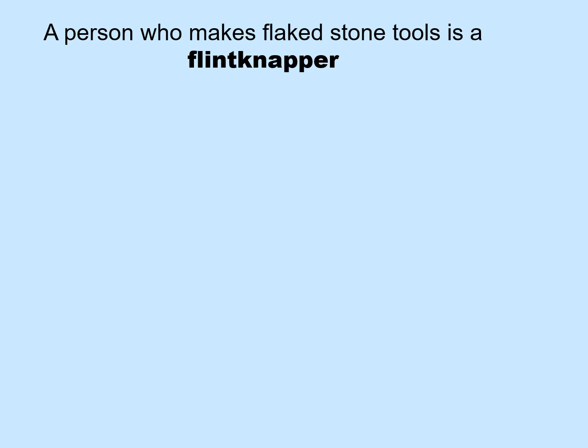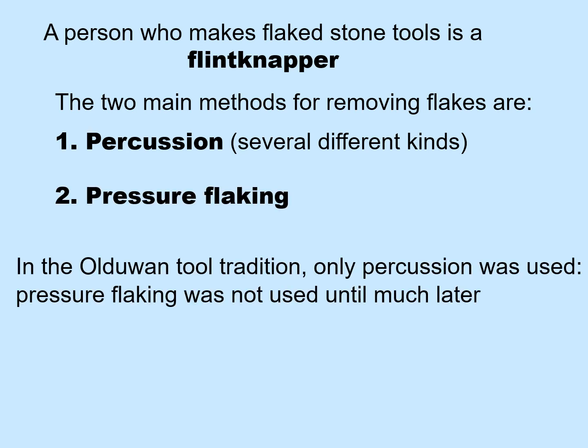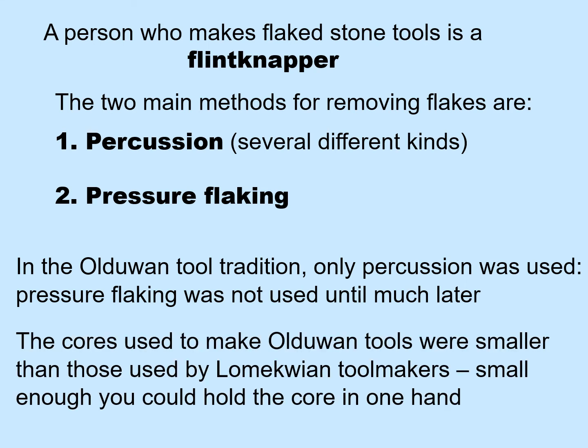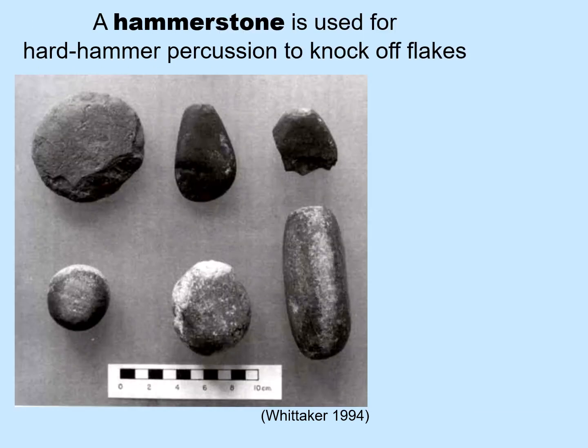A person who makes flakestone tools is a flintknapper. The two main methods for removing flakes are percussion — there are several different kinds — and pressure flaking. In the Oldowan tool tradition, only percussion was used. Pressure flaking was not used until much later in time. The cores used to make Oldowan tools were smaller than those used by Lomekwian toolmakers, small enough that you could hold the core in one hand. In percussion flaking, your two hands are separated, and you bring the hammer forcefully against the core that you are working. A hammerstone is used for hard hammer percussion to knock off flakes.